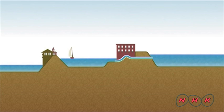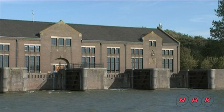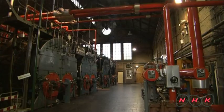When it rains, the pumping station is used to discharge water from the canals to the lake. After the completion of the pumping station, Lemmer was finally freed from the threat of flood damage that had previously tormented it for years.